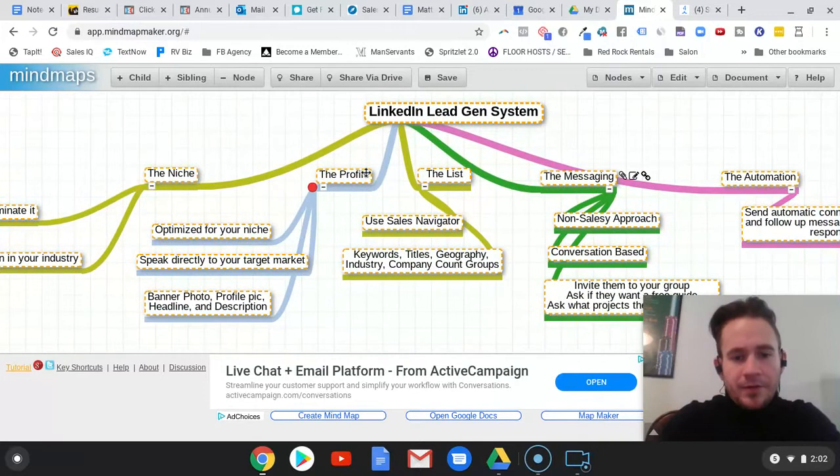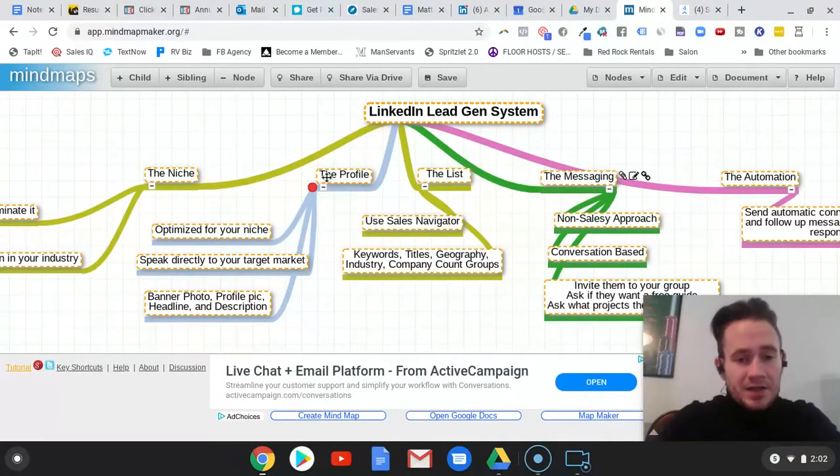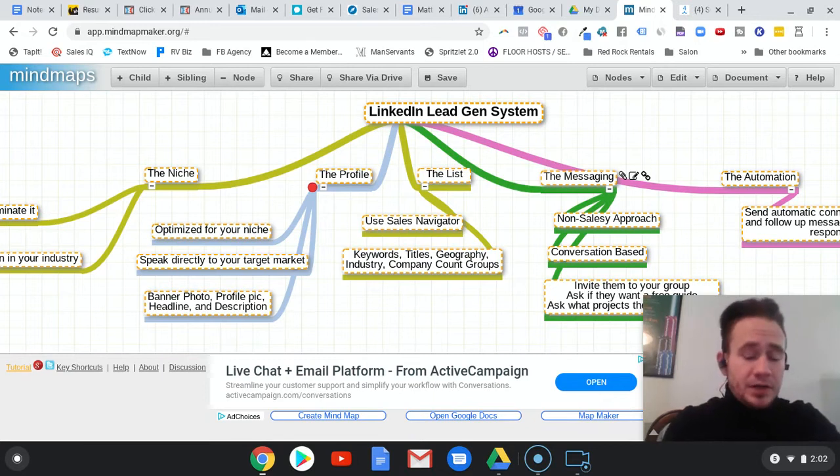The profile is next, and really everything else after the niche kind of follows, because everything we do from there is designed around that particular industry and our messaging for it. So the next step is we optimize the profile. The profile on LinkedIn is really really important — you want to treat it like a landing page, and you want to have it speak directly to your target audience. It needs to be like — if you go to my profile, for example — it speaks directly to annuity agents and says exactly what I do and who I do it for.